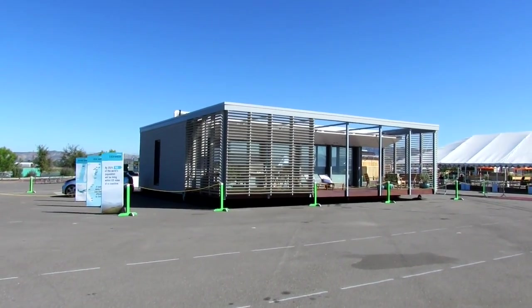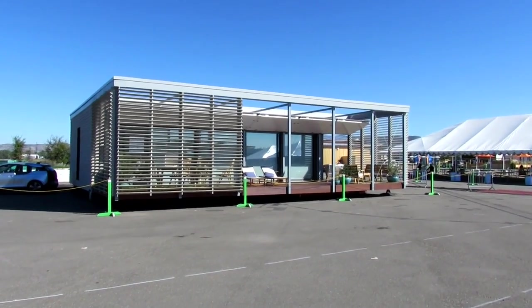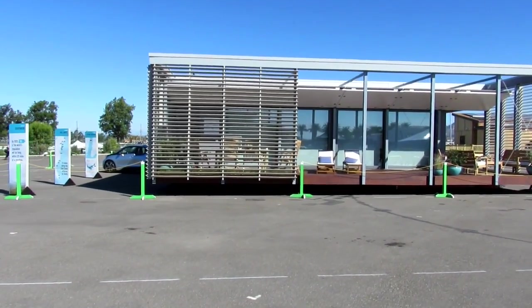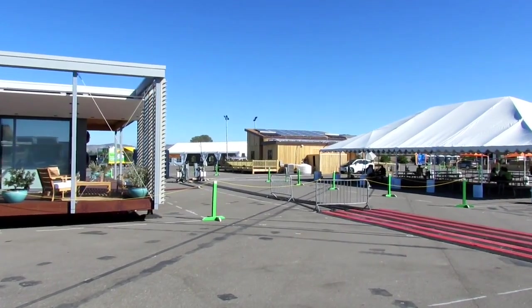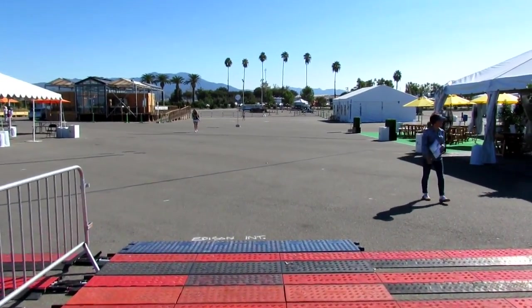This next one is gonna be Stevens Institute of Technology — this was perhaps one of my favorite ones besides our own. It's the Sure House and it was designed to withstand extreme flooding and hurricanes, designed for the Jersey Shore where there's been a lot of devastation. You can see here the storm hatches that you can bring down to secure the entire house, but it can also be retracted to make a nice comfortable living area.